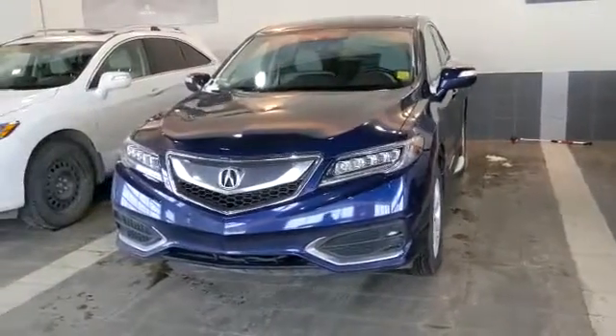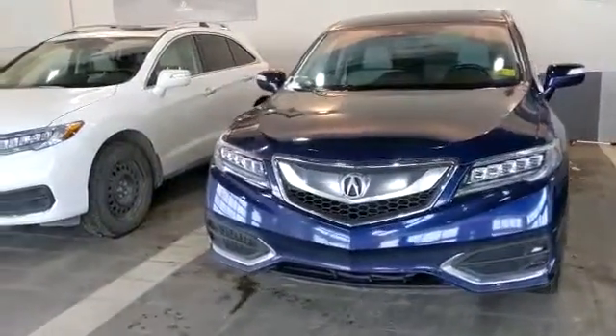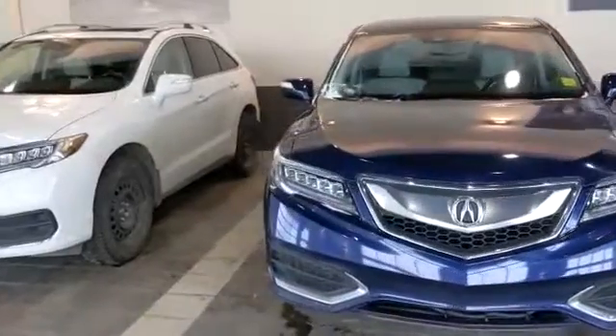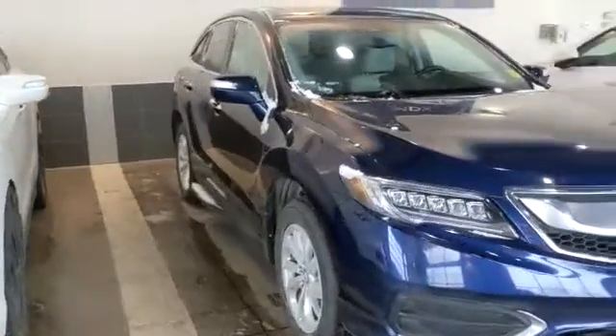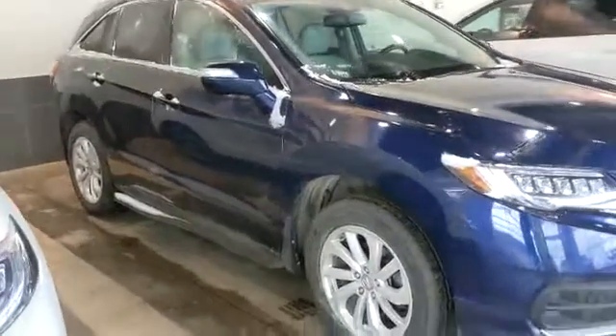Hello, this is Koss here from Southview Acura doing a video walk around for you on the 2017 Acura RDX that you sent an inquiry on. As you can see, it is in a gorgeous dark blue color.